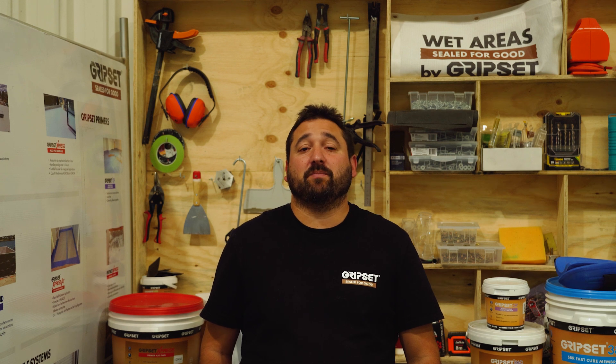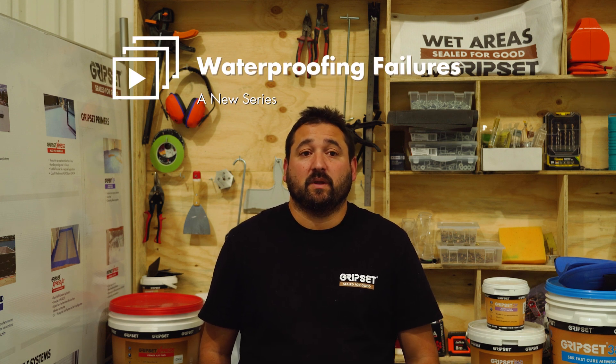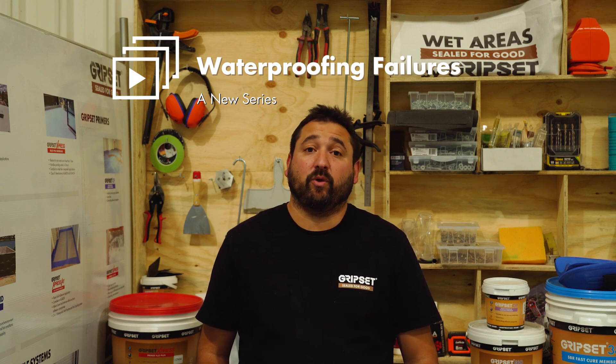Welcome to this week's episode of Sealed for Good. Thanks for tuning in. This week marks the start of a brand new series where we look at a very relevant and distressing subject in the industry: waterproofing failures. Our focus will be on internal and external wet areas, as these are the applications where we commonly see failures.